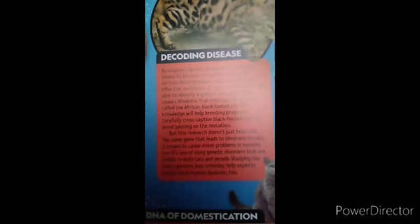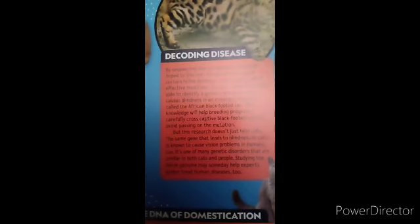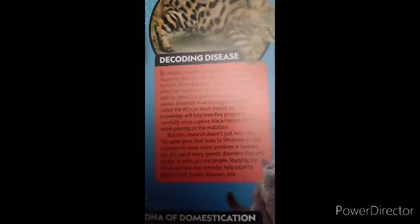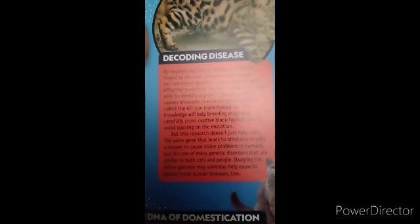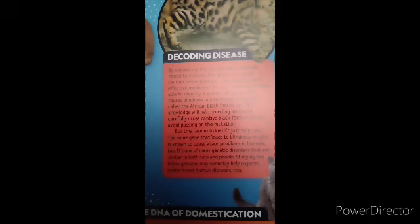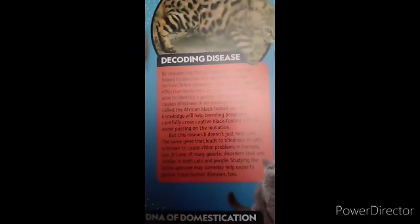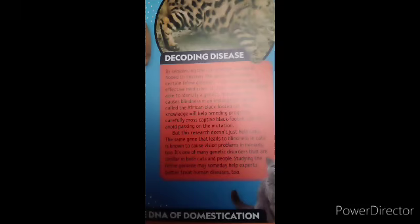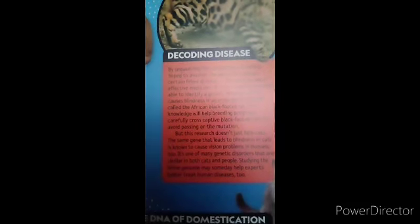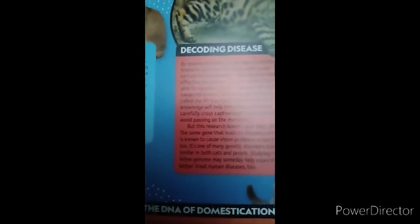But this research doesn't only help cats. The same gene that leads to blindness in cats is known to cause vision problems in humans too. It's one of many genetic disorders that are similar in both cats and people, and studying the feline genome could someday help experts better treat human diseases too.